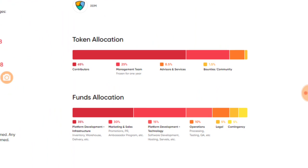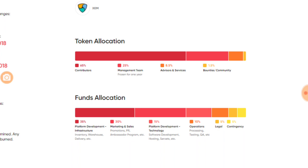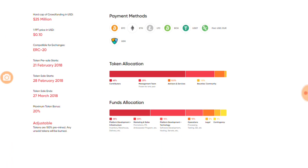For token allocation: 65% goes to contributors, 25% stays with the management team, 1.5% are bounties, and 8.5% goes to services and advisors. Funds raised are allocated majorly toward platform development, marketing and sales, technology, and operations and legal. The token price is $0.10, targeting a raise of $25 million, and it is an Ethereum smart contract-based token. The token pre-sale starts on February 21st and the ICO runs from February 28th to March 27th, with a maximum bonus of 20%.